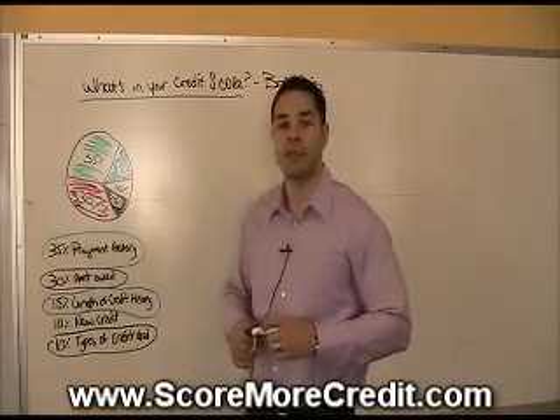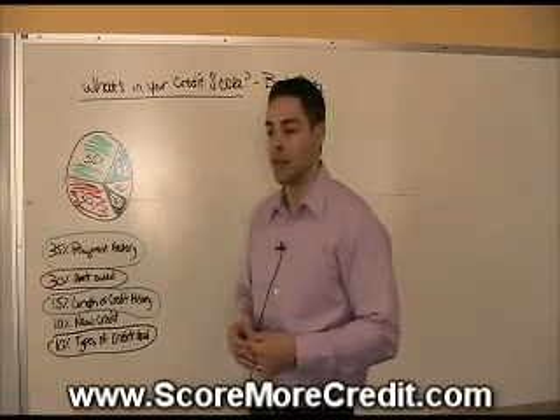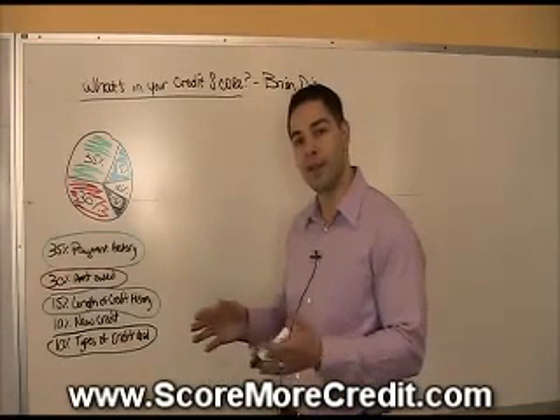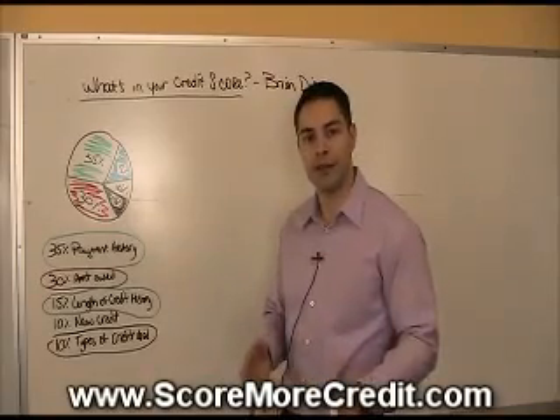Which scorecard you fall on depends on the most relevant event in your recent credit history. For instance, you might fall on a bankruptcy scorecard if you recently filed for Chapter 13. If you just started establishing your credit history, you might be on a thin credit file. If you just had your first 30-day late, you might be on a recent lateness scorecard.